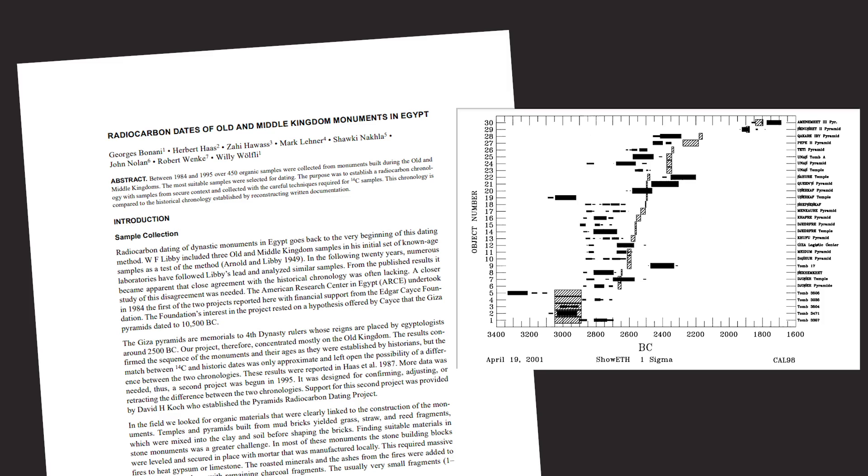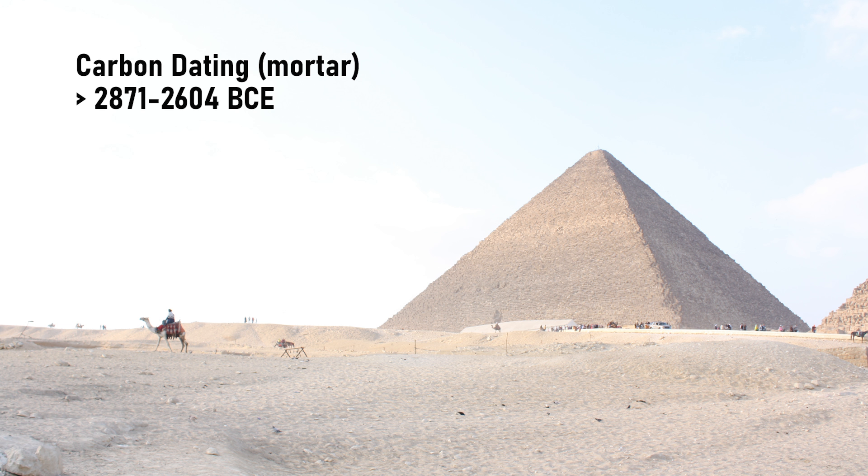Let's talk about the scientific dating methods. The most well-known is, of course, carbon dating, which can tell us the date that a living organism died. That means we can only date organic material. Fortunately, there is organic material in the Great Pyramid — the mortar that the builders put between the stones was made by burning gypsum and limestone with wood. A large number of carbon samples were taken from the mortar in 1984 and 1995. The trees that supplied the wood were determined to have died sometime between 2871 and 2604 BCE.